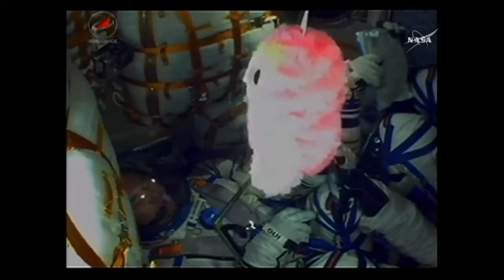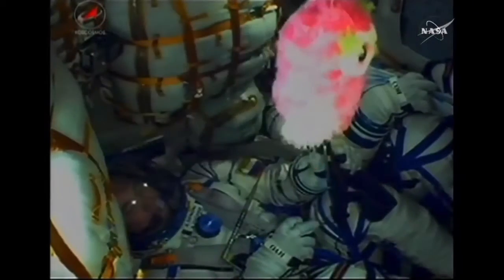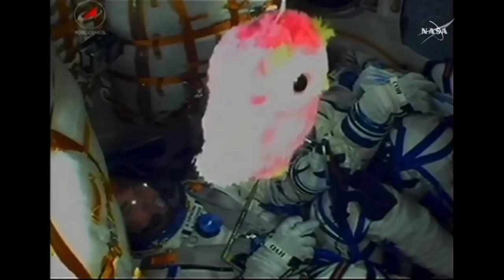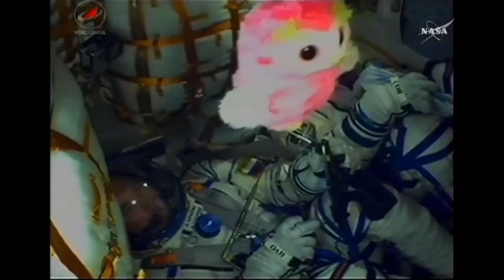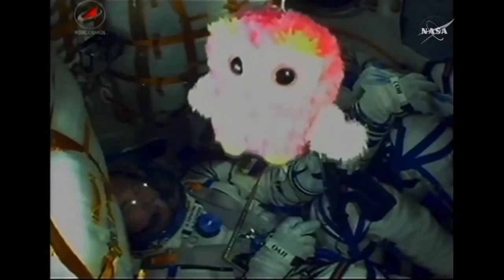See the crew onboard. Again, Alexey Ovchinin there in the center seat. The visiting vehicle officer here in Houston confirming the escape tower has been jettisoned, and those four strap-on boosters have also been jettisoned. They've completed their job and will now drop away.